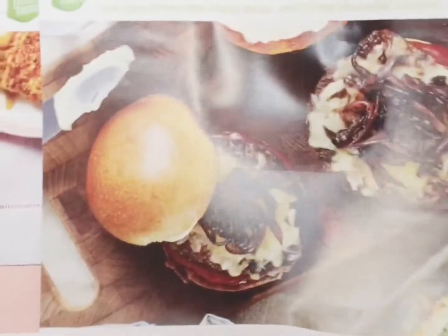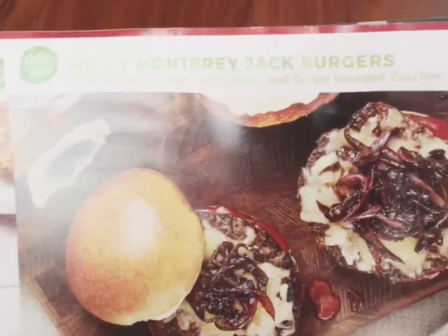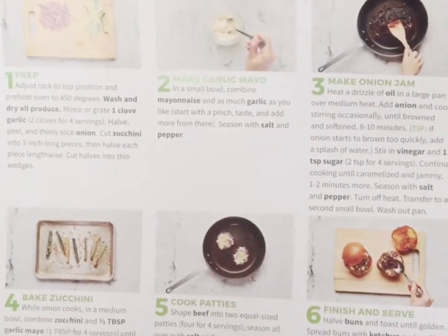This is the first meal I chose — it is the Melty Monterey Jack Burgers, and it comes with the ingredients list. I really like this, it just looks so simple. It tells you everything you should do.